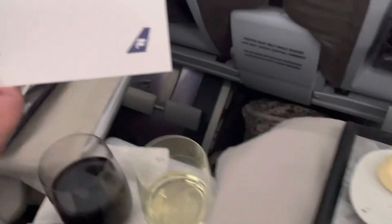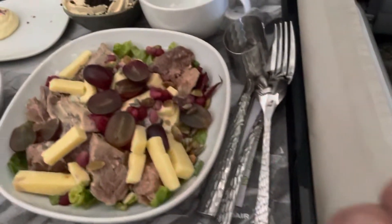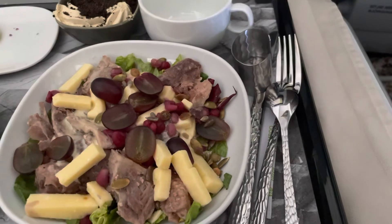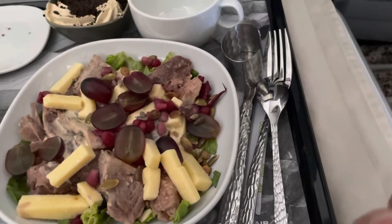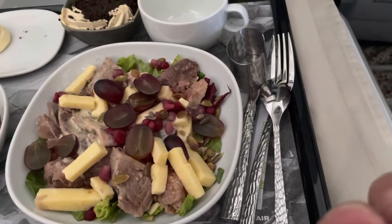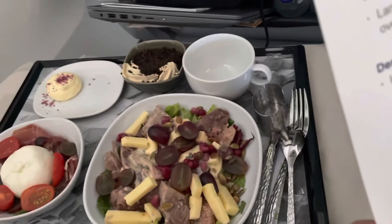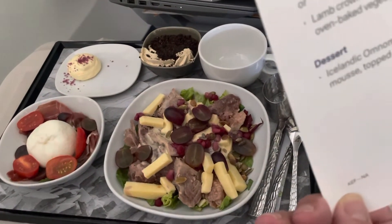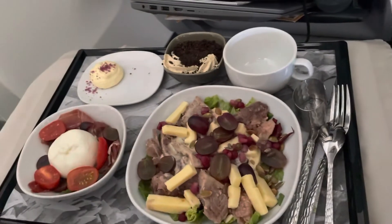Let's check with Mr. Wandering Canuck and see what he has got here. It looks to me like I've got the duck salad. I must say, I never ordered that — I said to the young lady looking after us, "Surprise me." So I got the duck salad.